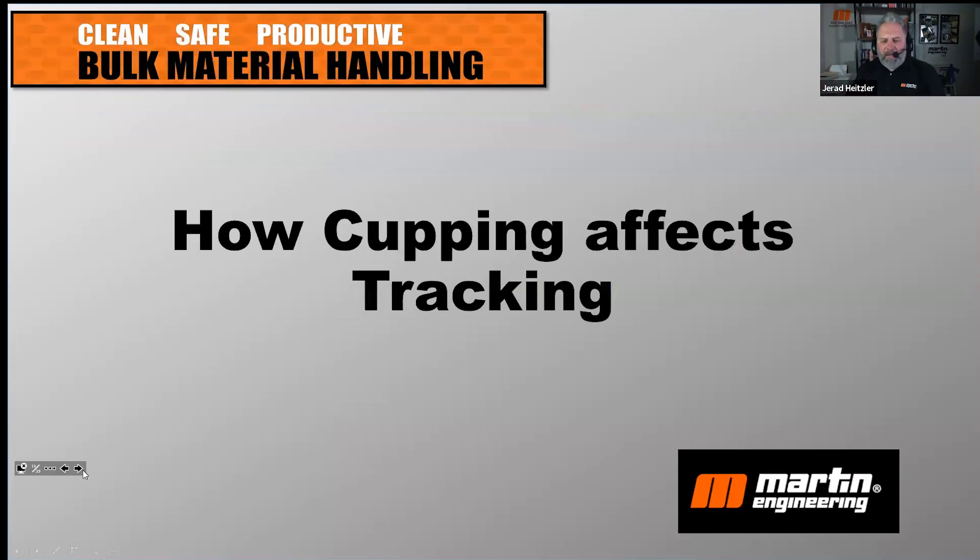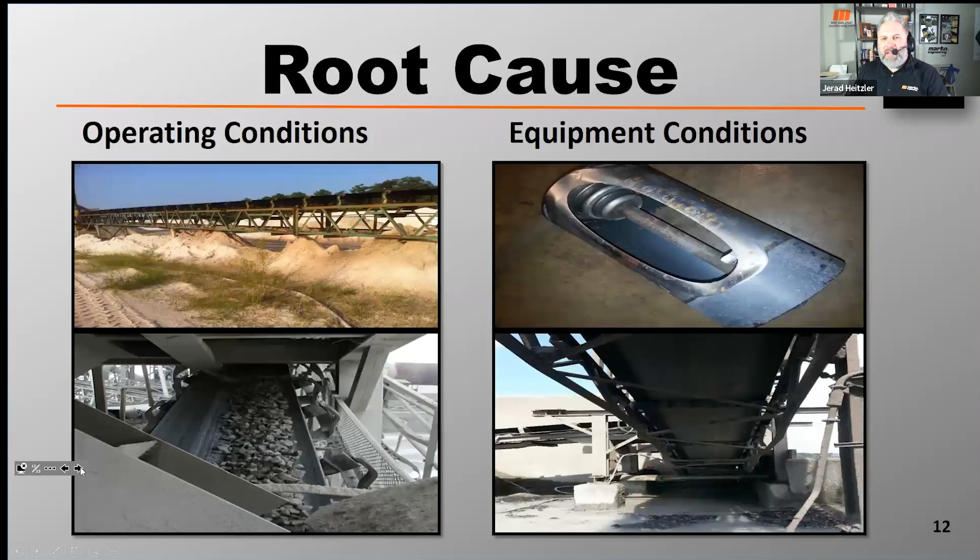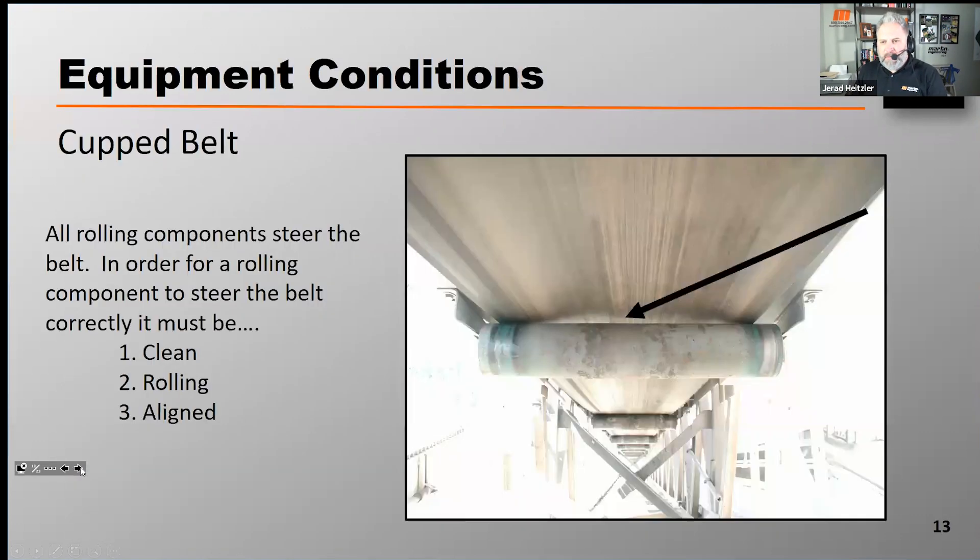Let's talk about how cupping affects tracking. If you've joined us before or seen our training, literature, books, articles, or our pre-recorded webinar on belt tracking, you've heard us say that belt tracking can be caused either from operating conditions or equipment conditions. A belt that's cupped is an equipment condition.